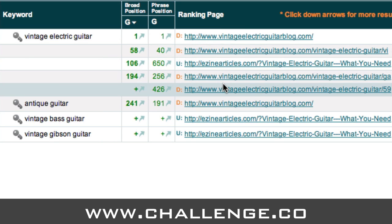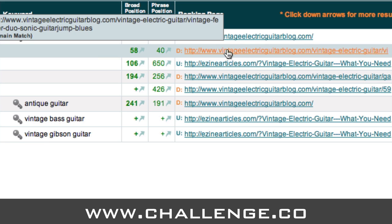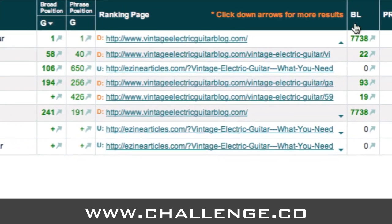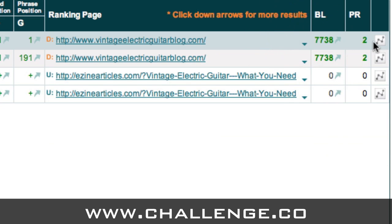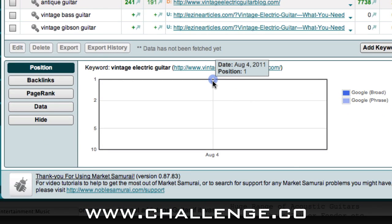On the right-hand side there's a little arrow next to each result. If you click it, it expands the keyword set — for example, expanding 'vintage electric guitar' shows all the different pages ranking against that keyword. We can see the main domain is ranking, then a post called 'vintage fender duo sonic guitar jump blues' ranking at position 58, and the ezinearticles article ranking at position 106. We can also see on the right the number of backlinks from Majestic pointing to each page and the page rank. There's also a graph icon — if you click it, a graph opens at the bottom. At the moment there's only one data point since we've only run the Rank Tracker for the first time. Every time you run the module it takes a snapshot, and over time it plots your progress showing backlinks, page rank data, and position.